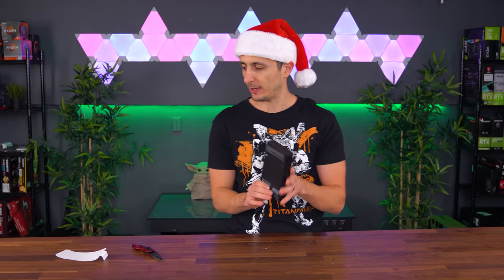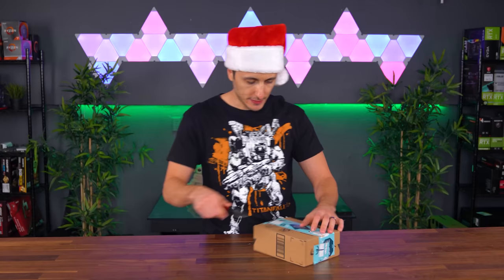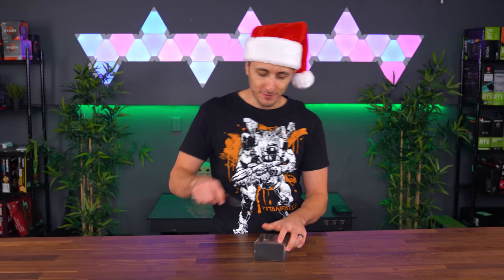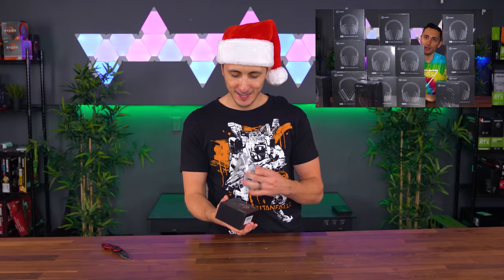Isn't it crazy that this year is almost over? In a few weeks it'll be 2021 — that's insane. We've got some Apex noise-canceling earbuds from Cohen. These guys were the MVP in the last unboxing video. Remember how many headphones they sent me? Looks like they're not done sending me free stuff.